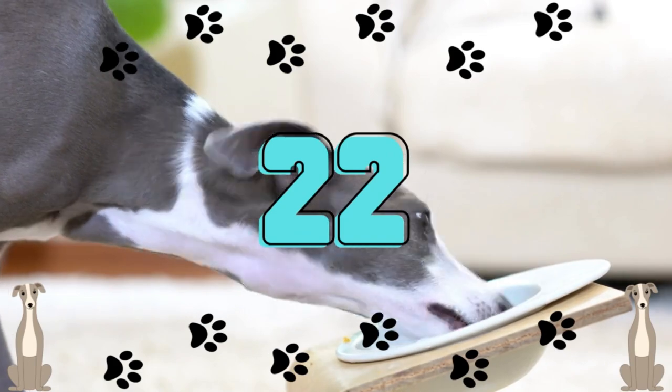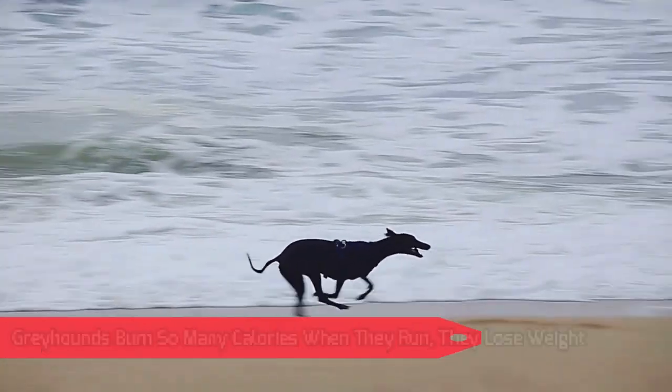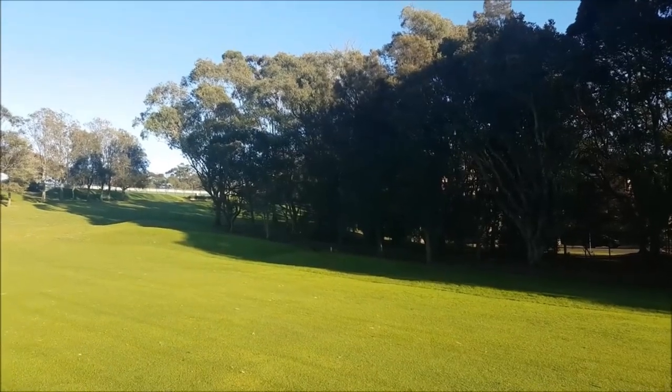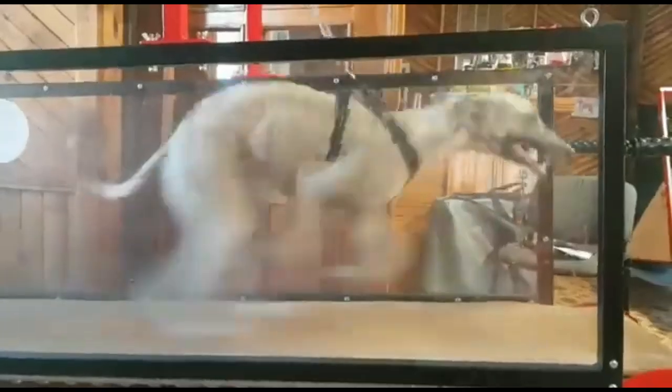Number 22: Greyhounds burn so many calories when they run, they lose weight. If your dog is in good enough health to run for a full half hour, he can burn approximately 3.75 calories per pound of body weight.